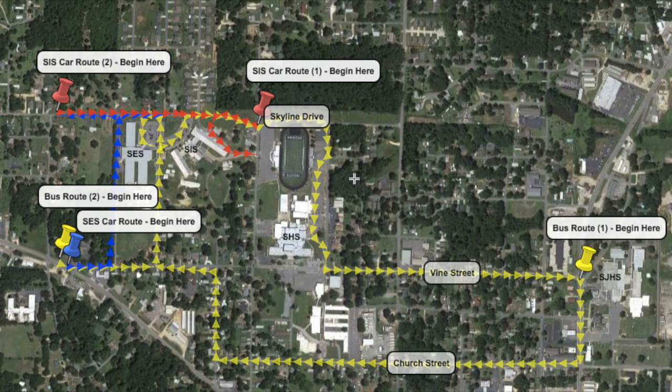As you can see on this map, the SES car route is in blue, the SIS car route is in red, and the bus route is in yellow.